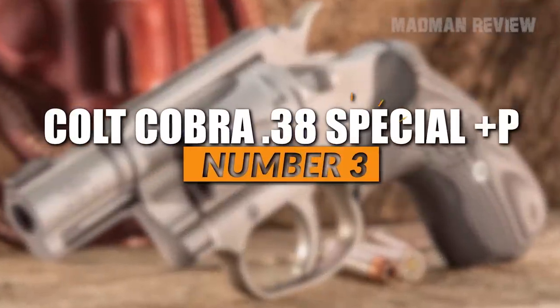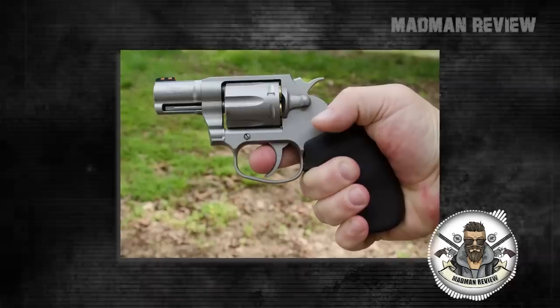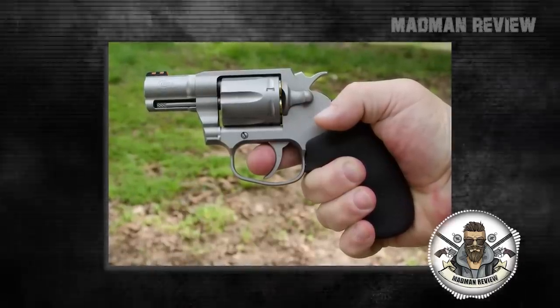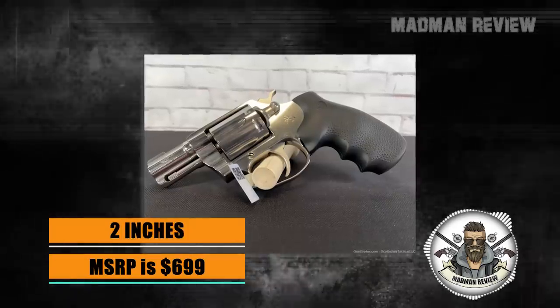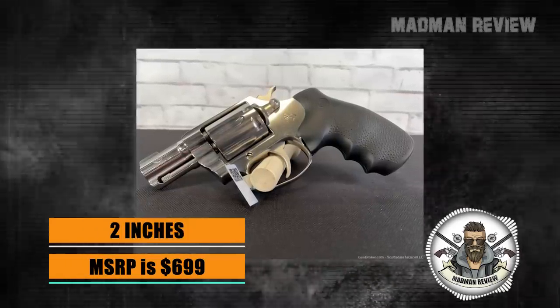Number 3: Colt Cobra 38 Special +P. Being a Colt revolver, you might expect the Cobra in .38 Special to be anything but affordable. However, its MSRP is just $699. It comes with a 2-inch barrel that makes it great for concealed carry, has a double-action trigger, and features a rubber-wrapped grip that allows for better recoil management.